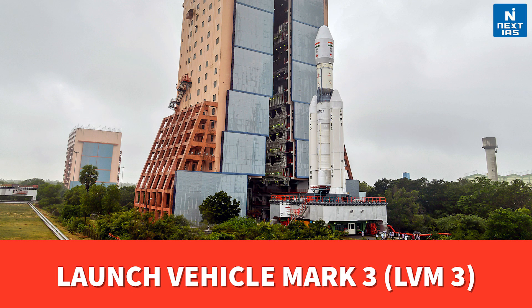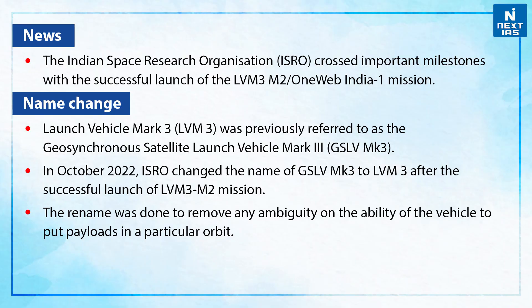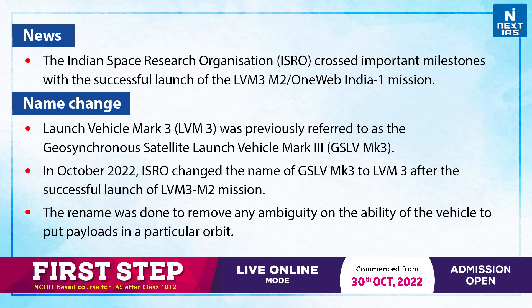Namaskar everyone! Welcome to Topic of the Day. In this video, we will know about Launch Vehicle Mk3, also known as LVM3. Recently, ISRO crossed an important milestone with the successful launch of LVM3 M2, also known as the OneWeb India One Mission.